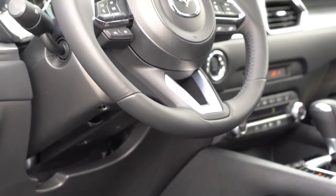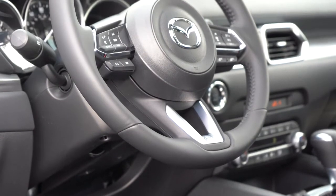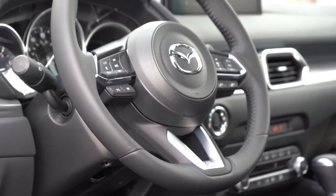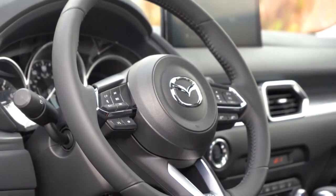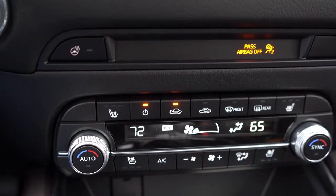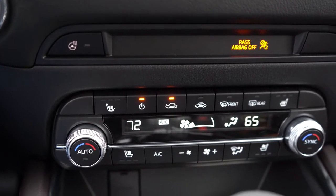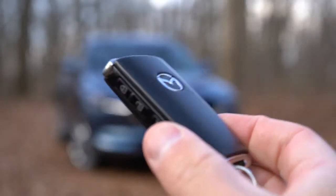The steering wheel is tilt and telescoping, and it is leather wrapped across the board — even the Sport trim gets a leather-wrapped steering wheel. A heated steering wheel comes with the Reserve and Signature trim levels; that button is located just to the right of the push-button start, which is nice for cold days.